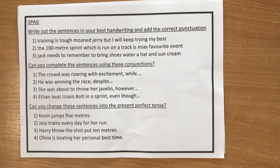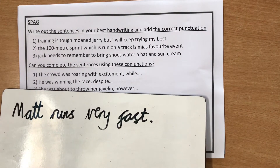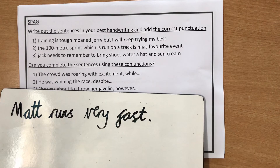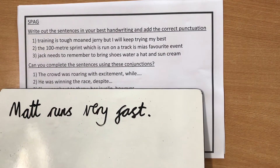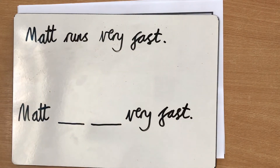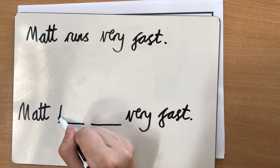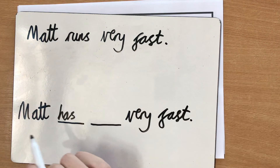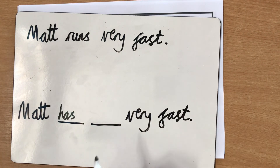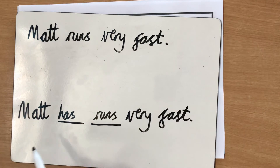So what I've done is I've given you an example. I've written a very basic sentence: 'Matt runs very fast.' Obviously, this is in present tense. So what we need to do is change it into present perfect. I've left two gaps here. Here's your clue: this word is always going to be 'has' — you're always going to have the word 'has' in present perfect tense. Now we just need to think about what we're going to do to the verb. Our verb is 'runs,' so we'd read it as 'Matt has runs very fast.'